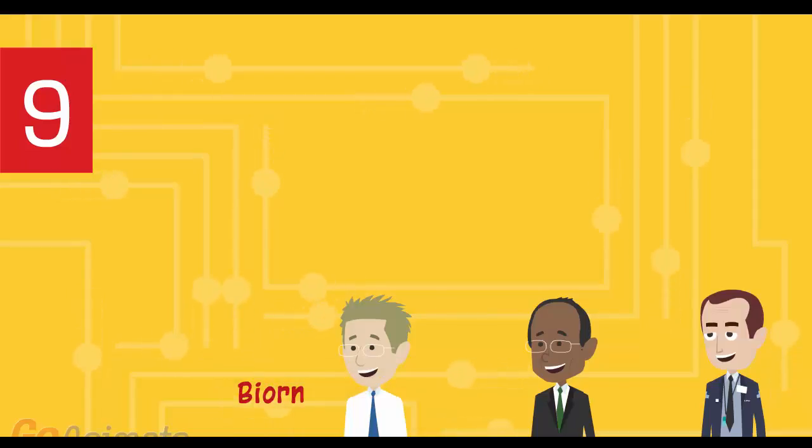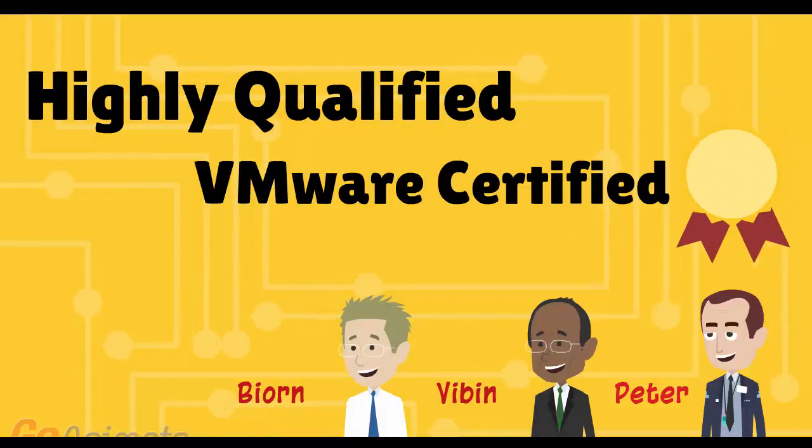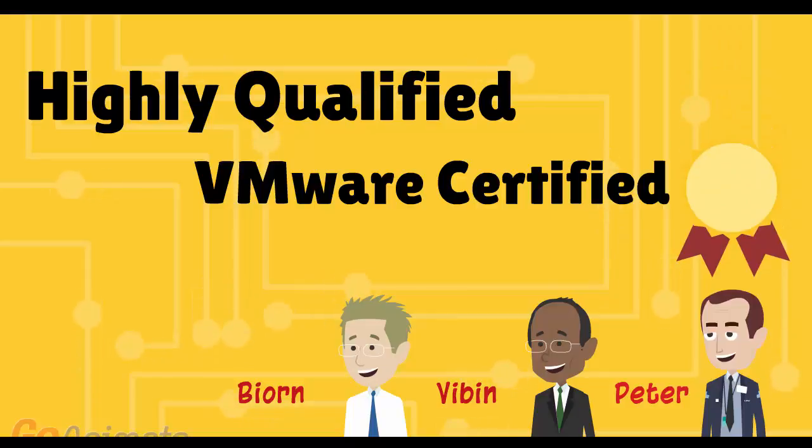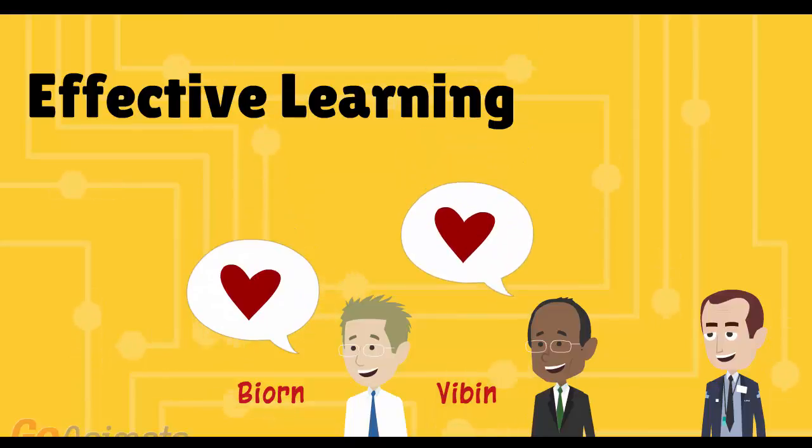Number 9: certified instructors with more than 10 years of VMware experience. Our teachers are highly qualified, each with years of sysadmin experience, and all hold VCP and CVIA certificates. More importantly, they love teaching VMware and strive to make your experience as fun, enjoyable, and effective as possible.